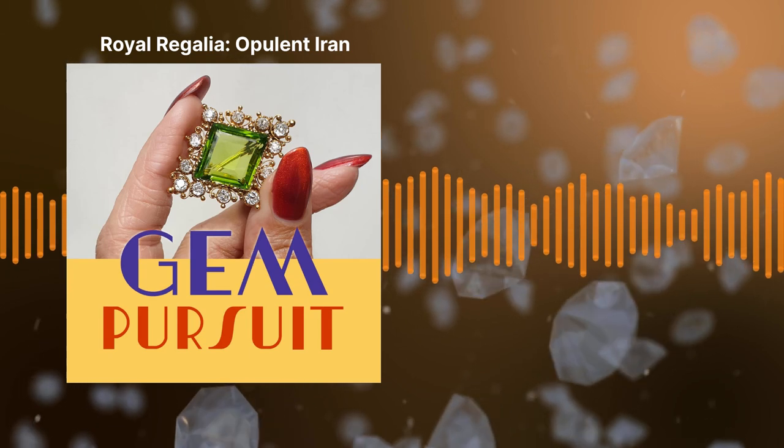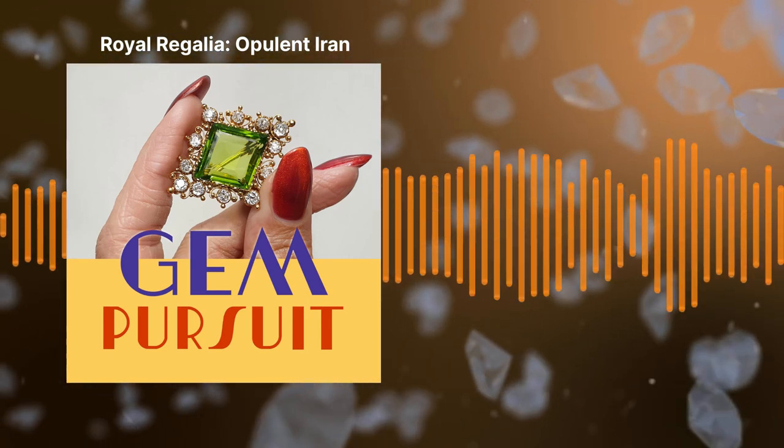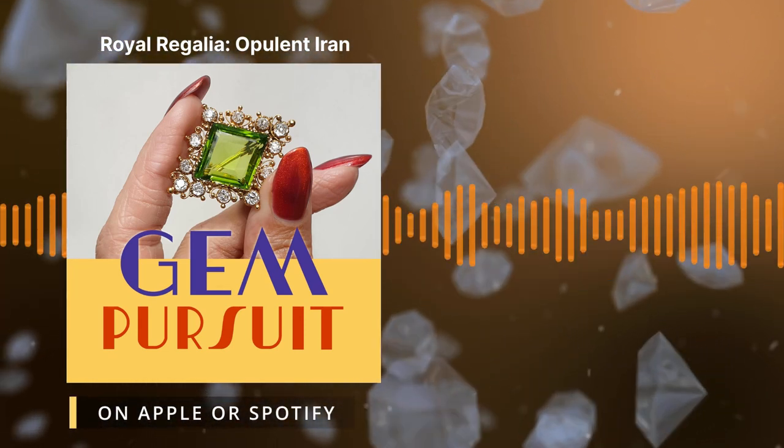We're talking about the amazing Iranian royal jewels. Incredible. Super excited about this one, Elyse. Let's get started.